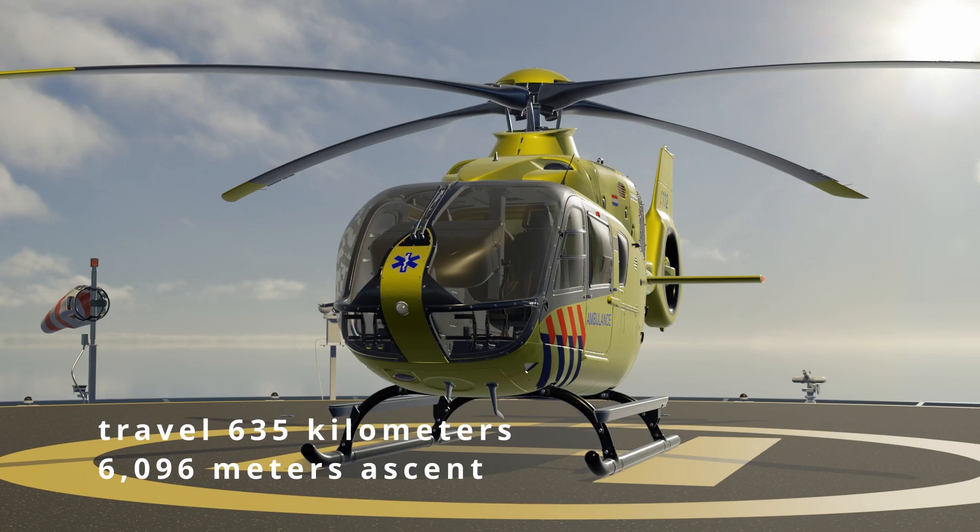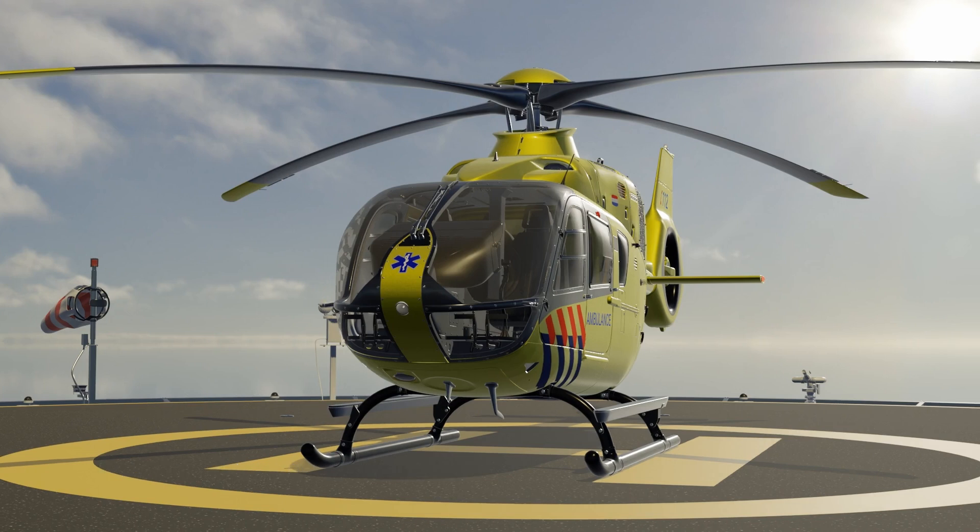It can reach altitudes up to 6,096 meters and has an impressive climb rate of 8.8 meters per second. These features make the H-135 highly suitable for emergencies, where speed, range, and reliability are essential for delivering rapid medical assistance.